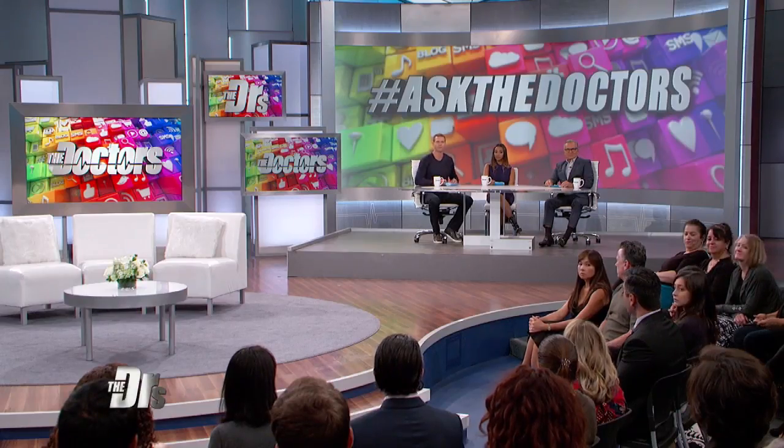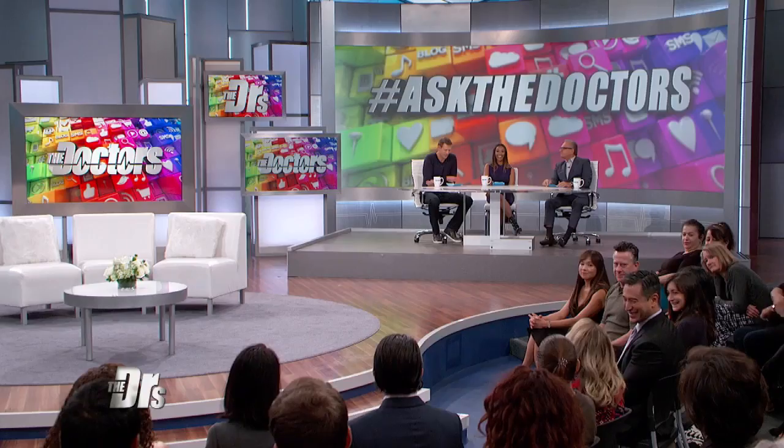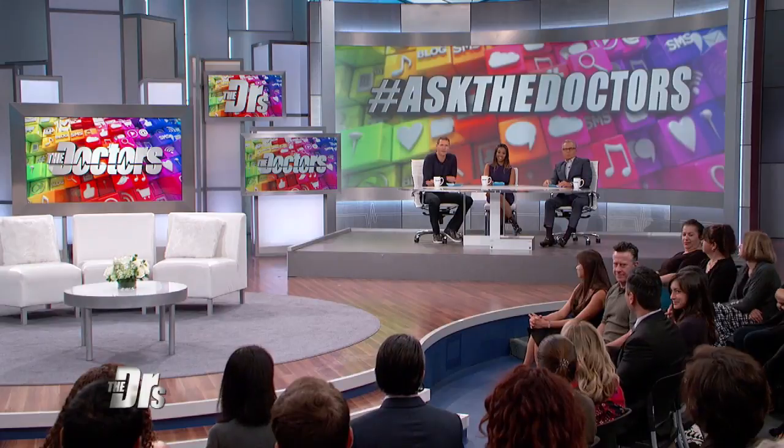Dr. Rogers, I know you have something you'd like to share. I'd like to offer you a correction for this surgically. Dr. Rogers, we can't thank you enough for being here and for also offering your services. Thank you, thank you.